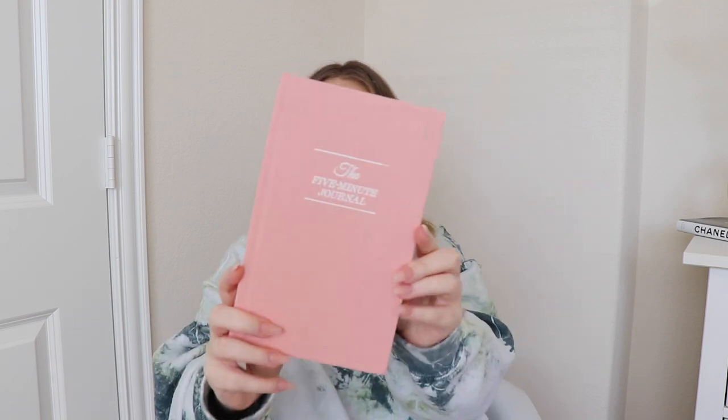A fun thing I'm very excited about is the Five Minute Journal. You guys have probably seen this all over social media — it's huge right now. I've only seen the cream one that everybody has, but Urban Outfitters had this really cute pink one so I had to get it. Normally $24.95, I got it for $18 — not a huge discount but a discount nonetheless. It's a really cute gratitude journal: at the beginning of each day you journal what you're grateful for, what would make today great, and your daily affirmations.